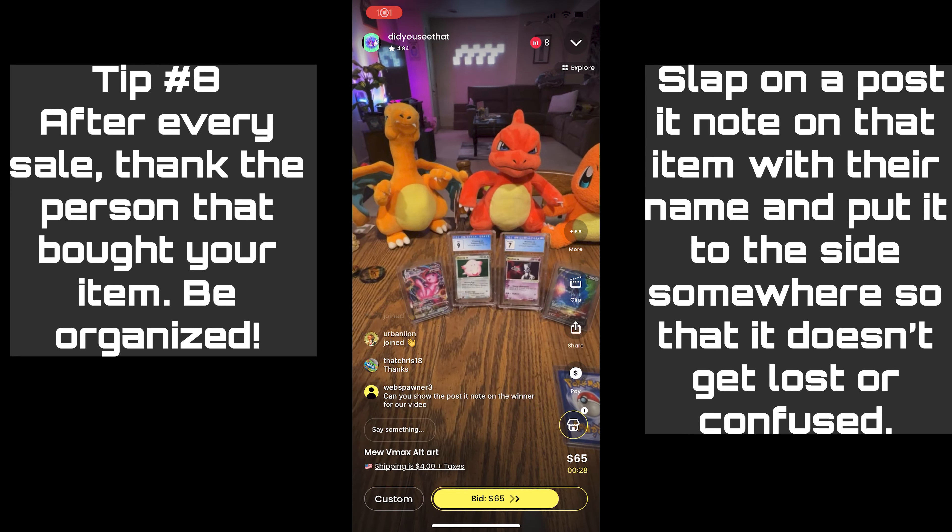And lastly, make sure you have a social media platform for people to engage and see what's up with your Pokemon.